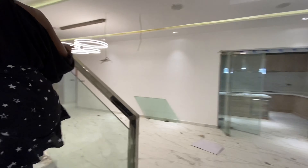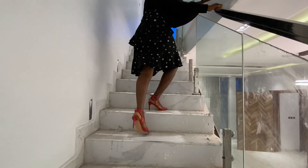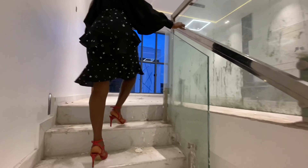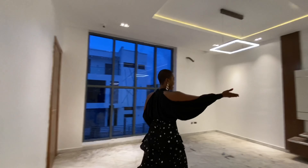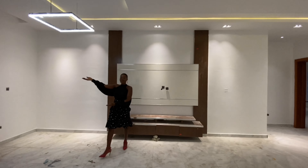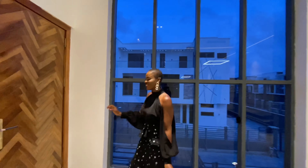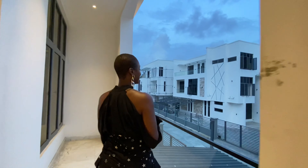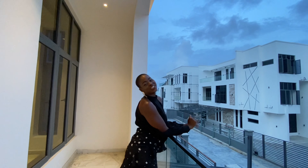Now that we've seen the guest bedroom, let me take you to the first floor. You'll notice that as you go up, there are strips of lighting all around the stairway area, and this fine steel decking guides you as you go upstairs. This is the first floor — you have the family lounge, a nice size. You have a beautiful TV wall feature, a lovely floor lamp, and ample views of your estate from these floor-to-ceiling glass walls.